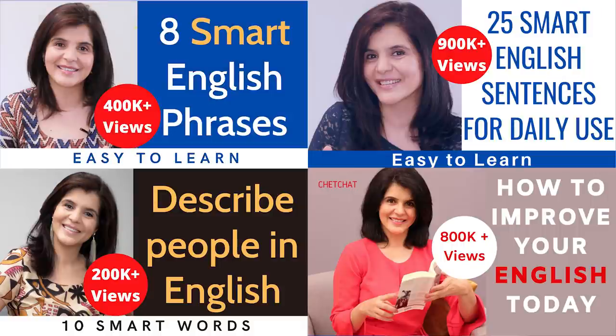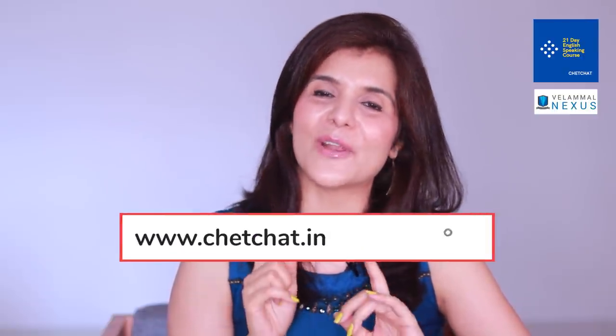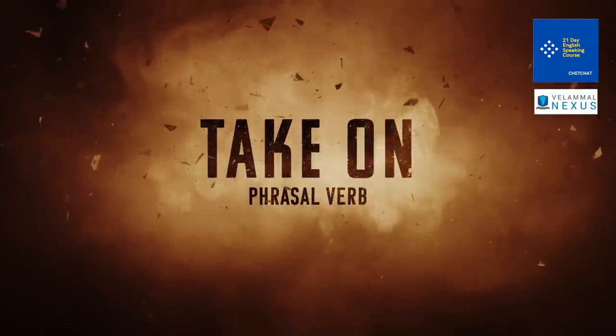If you want to learn more words, phrases and sentences, take a look at the Learn English playlist — links are in the description. Also, many of you have asked for video transcripts, quizzes, and written answers — all of that is available on our website, and I'm dropping a link under this video as well.